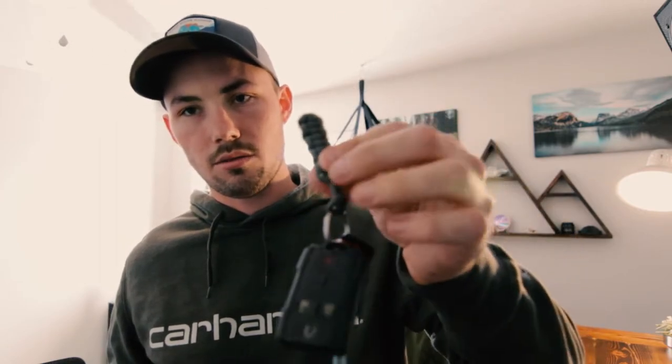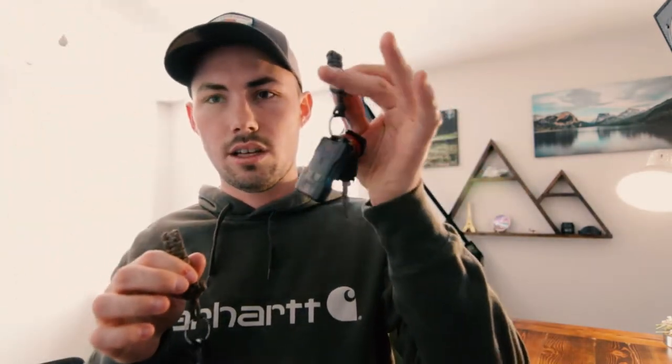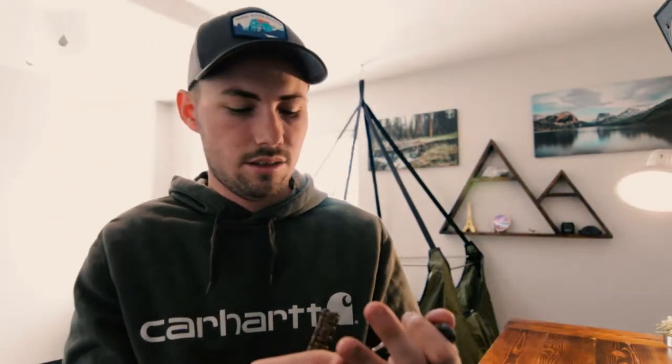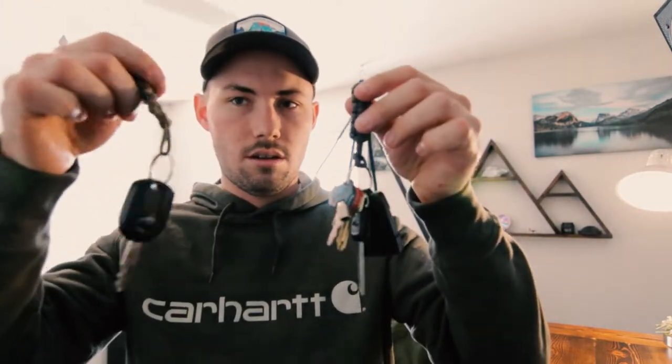I carry two sets of keys: my work truck keys — a Chevy 2500 — with a paracord dongle, and my personal truck key which also has my house keys since I use that truck about once a week. I don't want to replicate keys, so I carry both — no big deal. The paracord dongles are handy, and they also help me quickly identify which keys are which when I'm digging through a drawer.